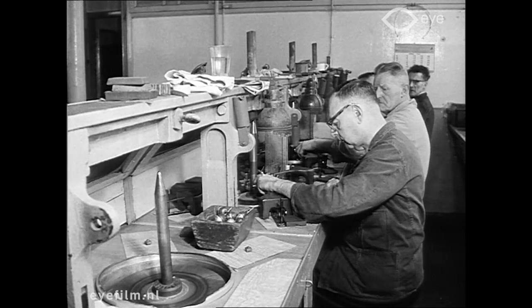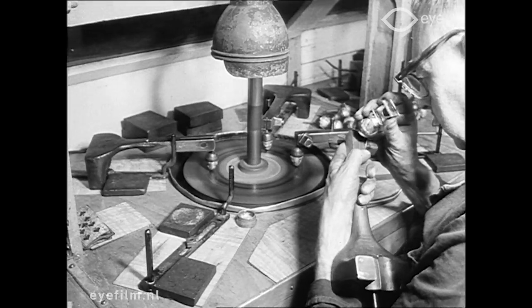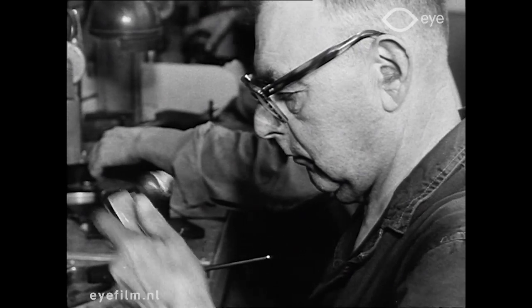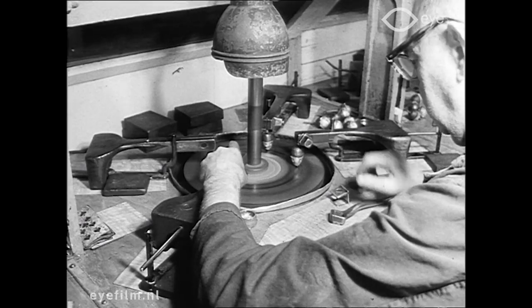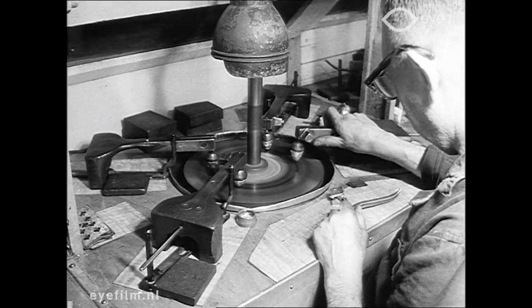De slijpschijf werd in het begin van de vorige eeuw door vrouwenkracht aangedreven. Later kwamen daar paarden voor, daarna de stoommachine en tegenwoordig draait die op een elektromotor. Het valt op dat elke bewerker vier stenen tegelijk slijpt, een precisiearbeid die een geoefend oog vereist.